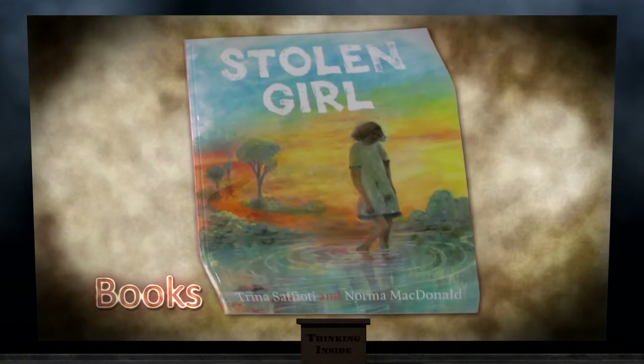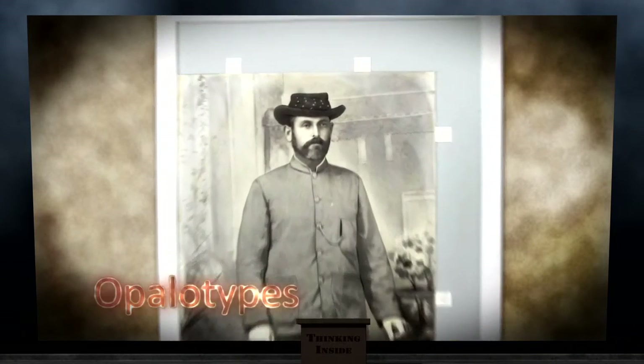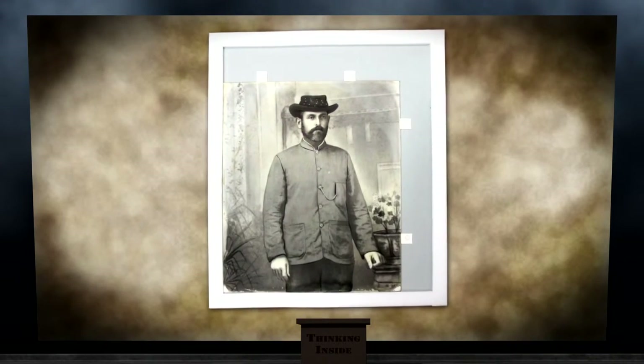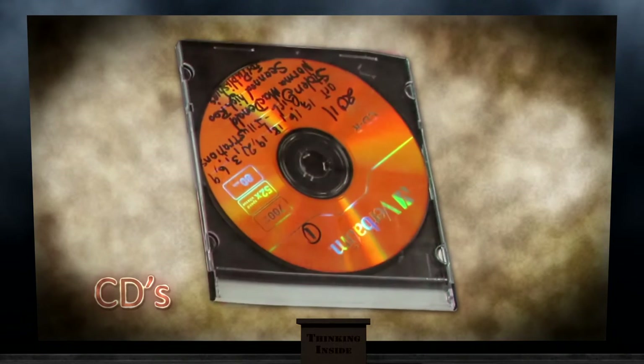The collections include books, documents, glass plate negatives, apollotypes which are photographs on milk glass, large panoramic photographs, fabric banners, handkerchiefs, objects such as needles, jewellery, wax seals, CDs, etc.